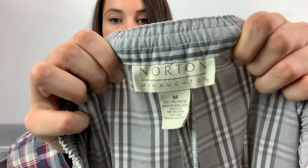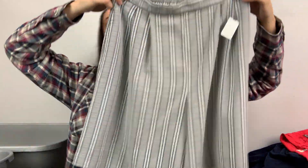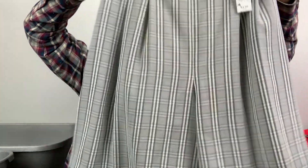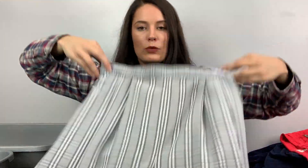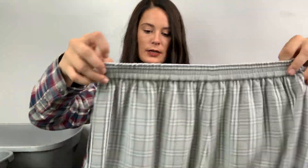Okay, this is the last thing. It's Norton McNaughton, size medium. These are shorts — like granny shorts, super high-waisted if you want, or they go down to your knees. The back has the elastic stretch. We'll see how those go — I liked it.